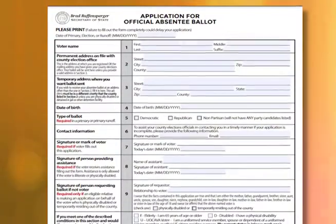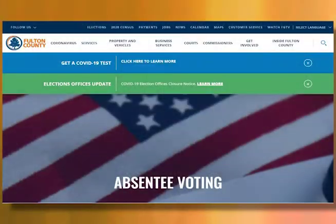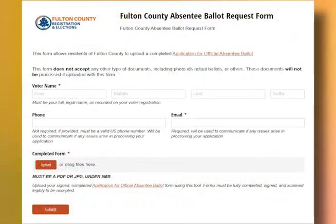For those who are unable to apply through the Secretary of State's portal, voters can download an absentee ballot application or go to the Secretary of State's absentee voting page. Residents can also return an absentee ballot application online using the Fulton absentee upload portal. To submit, upload the application on the Fulton County absentee upload portal as a PDF or JPEG between one megabyte and five megabytes.